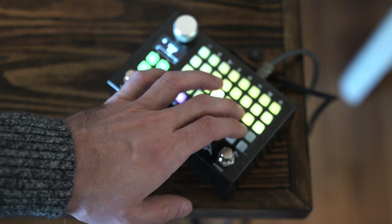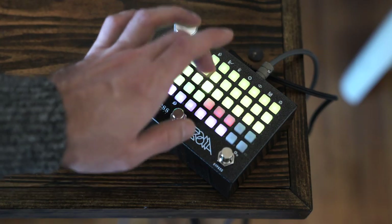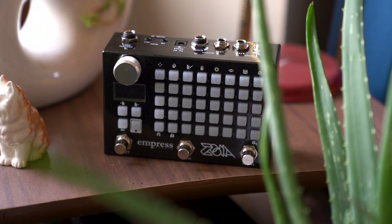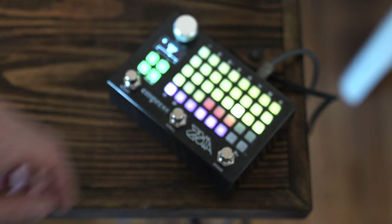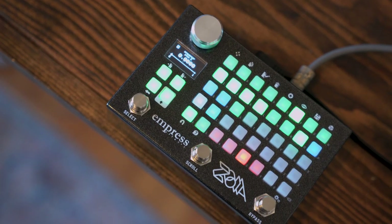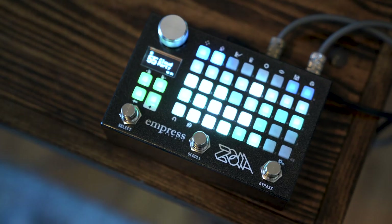Number five, part two: the Empress Zoya, the everything pedal. Upon release, the Zoya was immediately eye-catching with its colorful grid of buttons in place of knobs, and a rabid user network that seems to be growing daily. The Zoya is essentially a modular synth within a pedal where you can build different effects and instruments from the ground up. It can be a standalone synthesizer, or if you plug a guitar into the Zoya, it can be your entire pedal board. This was a massive release for Empress this year.